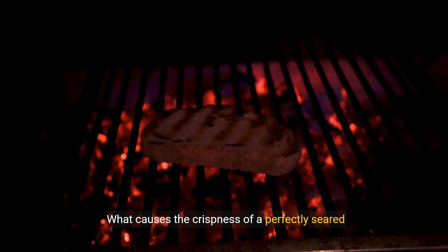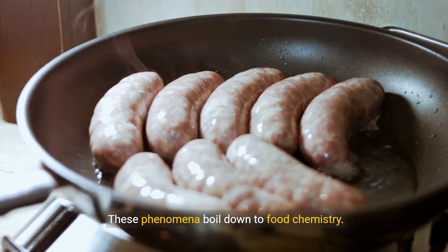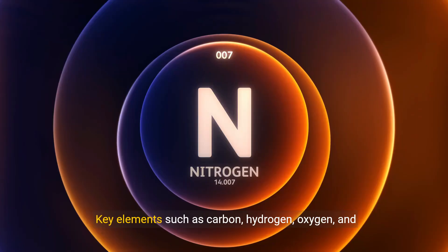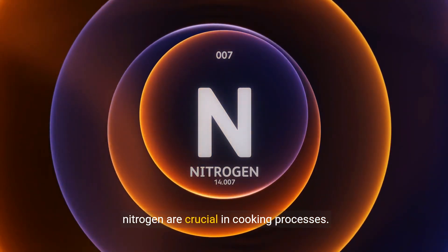Why does bread rise? What causes the crispness of a perfectly seared steak? These phenomena boil down to food chemistry. Key elements such as carbon, hydrogen, oxygen, and nitrogen are crucial in cooking processes.